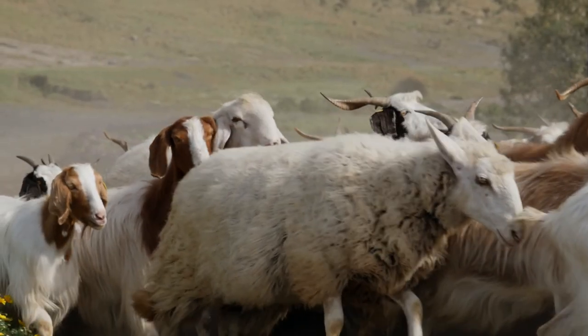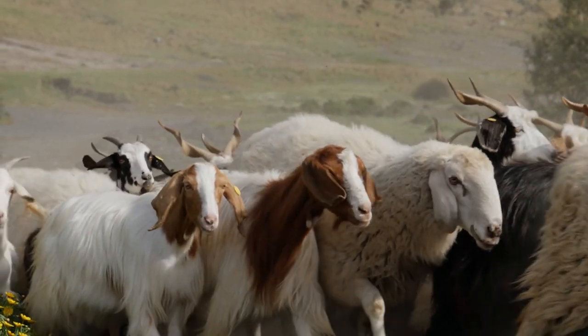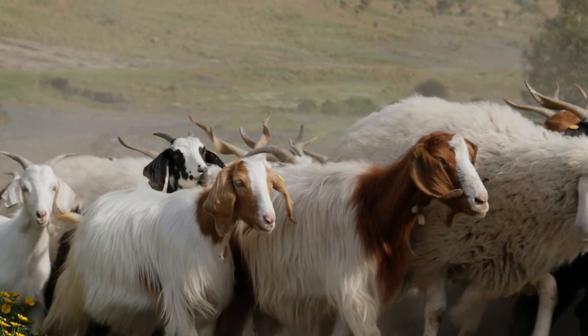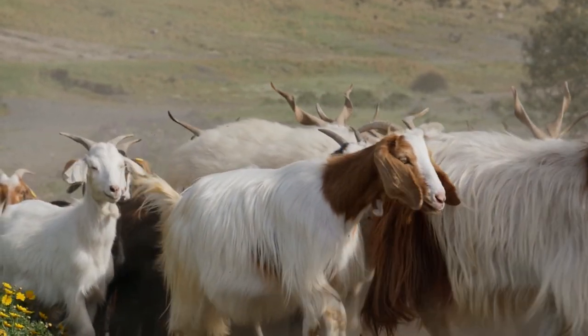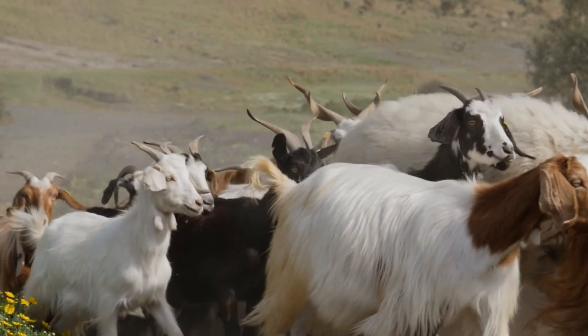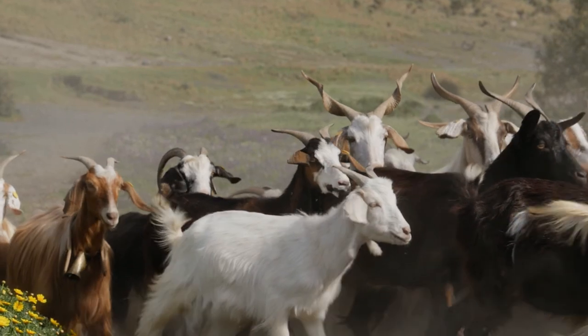A lot of times producers launch into sheep and goats when they hear of a flock or herd that's for sale at a great price, and they jump on it without realizing the amount of work that goes into sheep or goats. And a lot of that depends on what your goals are for your operation.